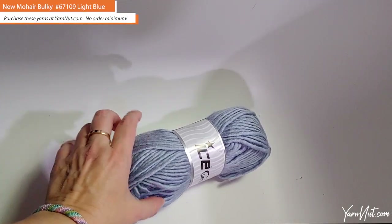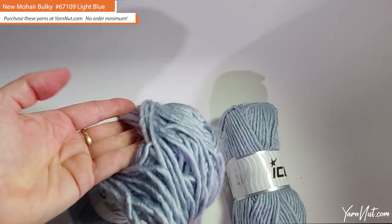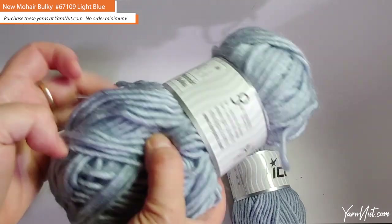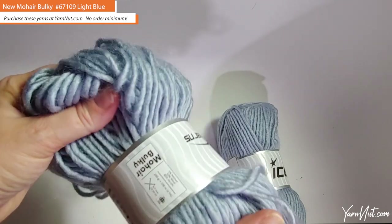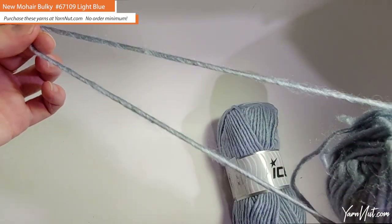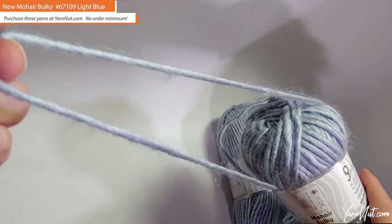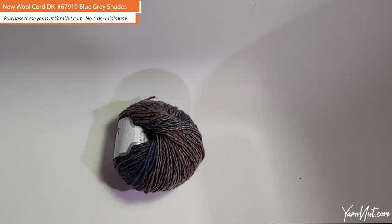Another blue-gray yarn — definitely one of my favorite colors. This is Mohair Bulky: 5% mohair, 10% wool, and 85% acrylic. It's a five-weight bulky, and they're coming out with some new five-weights too, which is really nice for wintertime. This color is called light blue but it looks more on the gray side — definitely a gray-blue — but I really like it. Very super-soft. You definitely don't feel the wool at all; the mohair probably softens it up nicely.